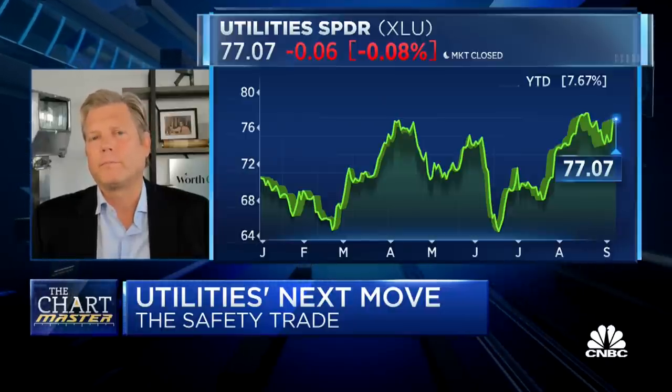That is a staggering stat. He's always got big stats. I'm absolutely stunned. Since 1997, the total return equal to that of the entire market? That's amazing. So the whole time CNBC's been on the air, we could have just done utilities.